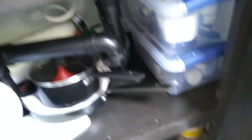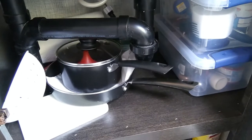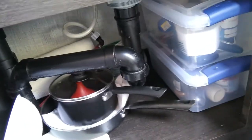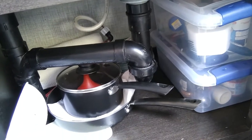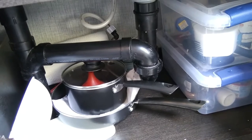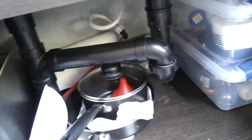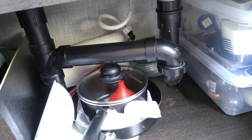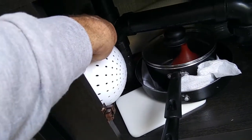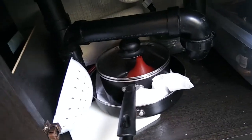The next thing is the under-sink storage. There's not a lot of room in here but we utilize it pretty well. We've found over the years that as far as cookware you only need a couple of pieces, so we keep our skillets and a two-quart saucepan under here. We also have a strainer and a small cutting board in the back.